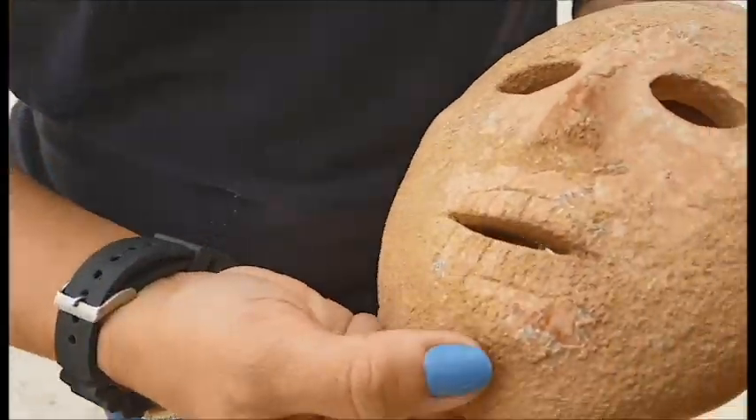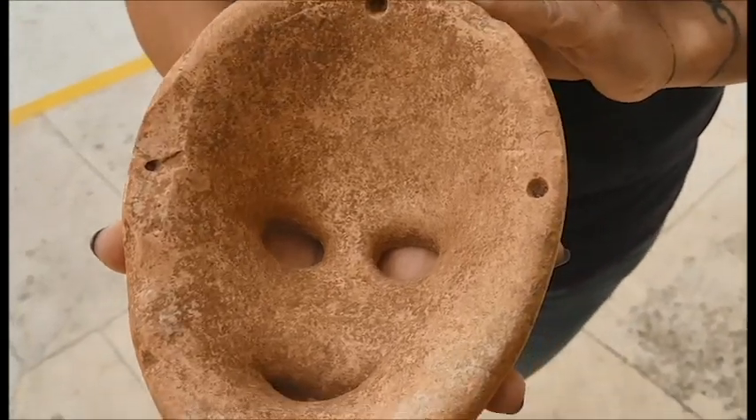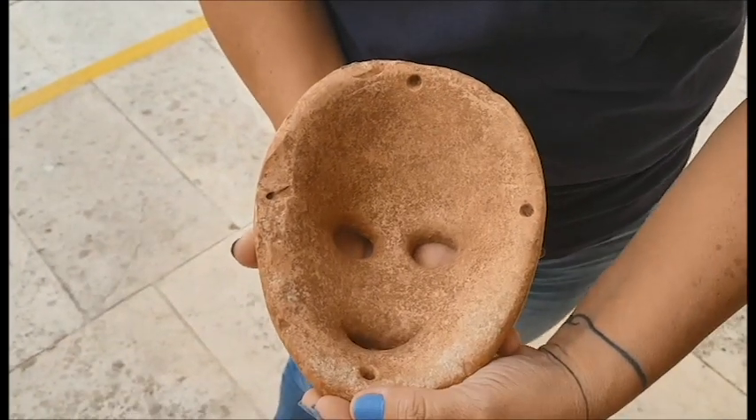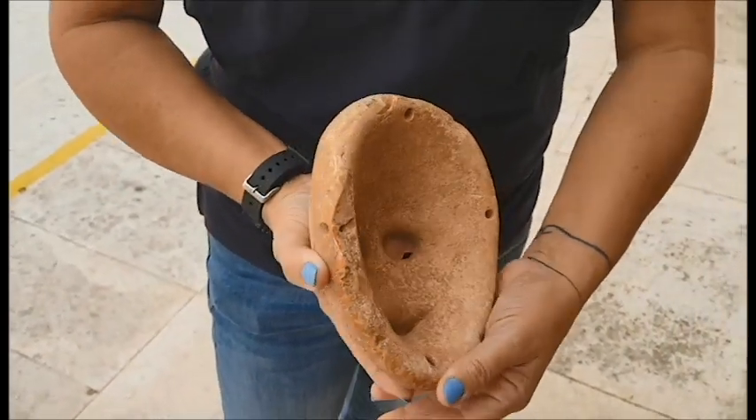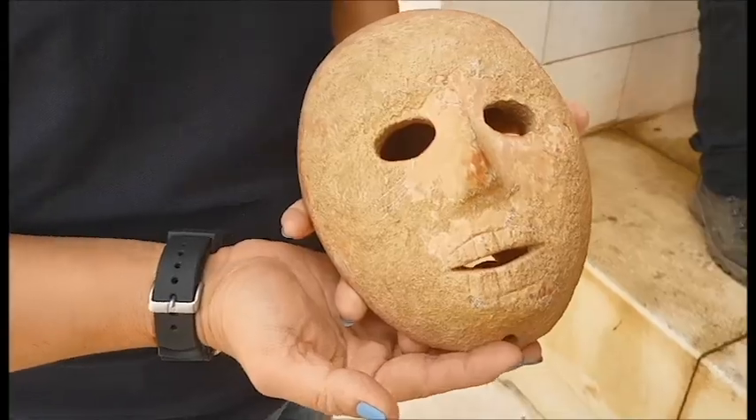The mask is part of the spiritual world of the Neolithic at that time. This is the period of the agricultural revolution. We're talking about the transition from hunter-gatherers to the permanent settlement. This stone mask is part of ancestor-related rituals that were practiced at the Neolithic.